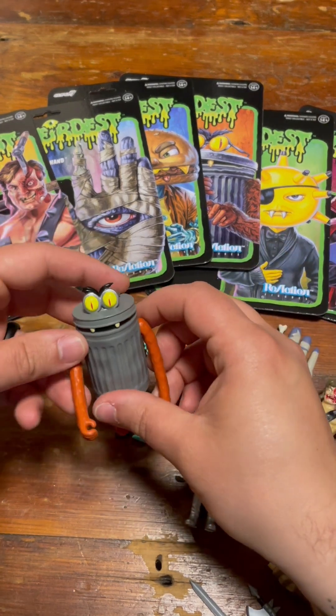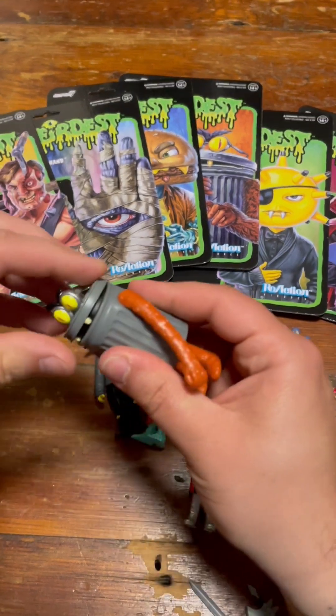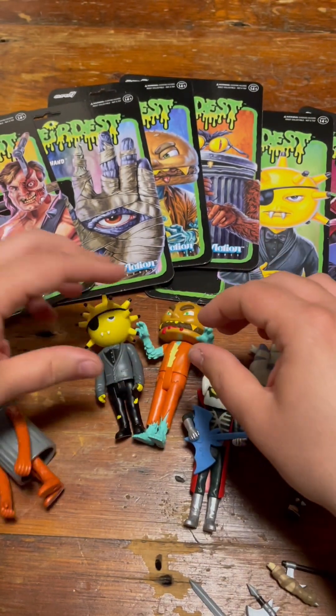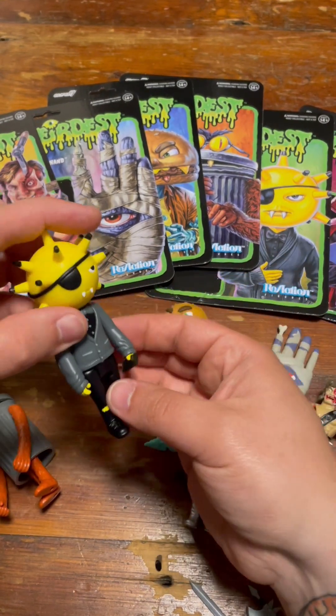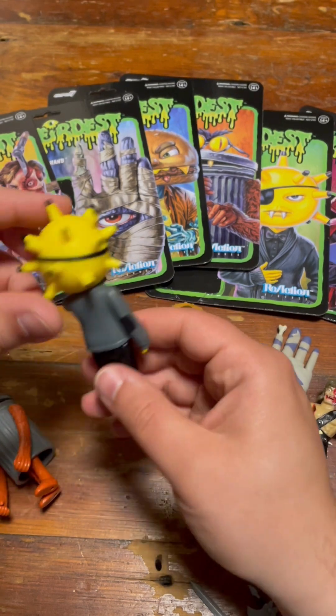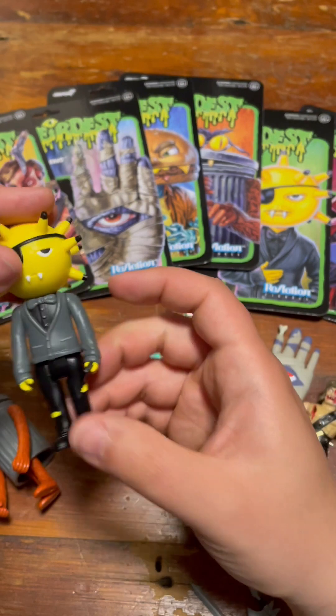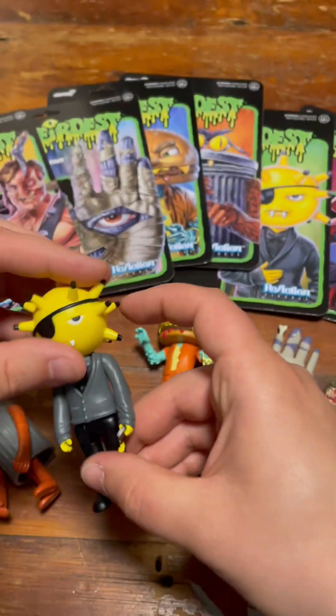Here they are out of the packaging. Got the Trash Squatch — his head moves, his legs move. It's cool. Trauma Bomb comes with a phone. I don't really get that. Maybe there's a bio or something. I think he's supposed to be a therapist. I don't know what the deal with this guy is, though.